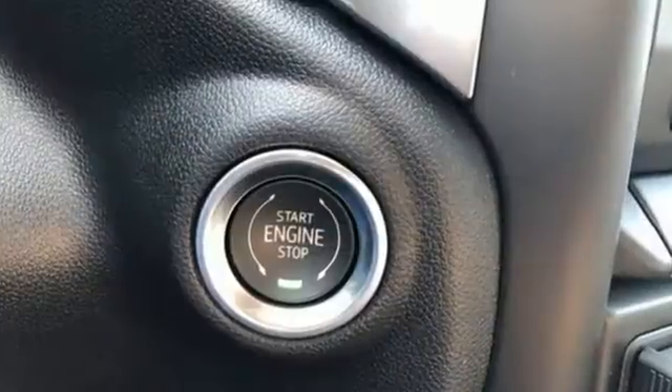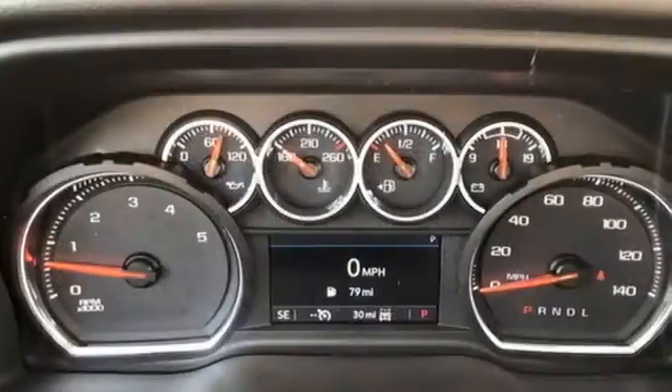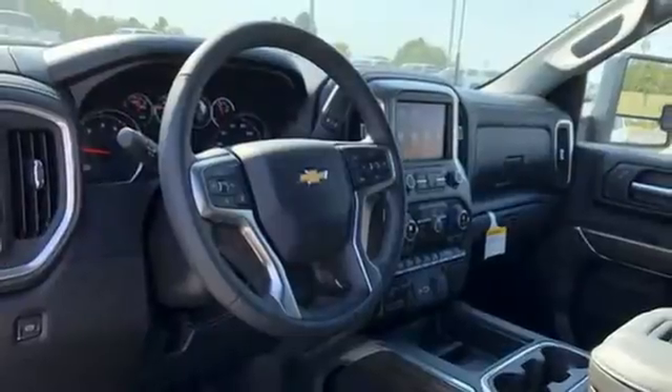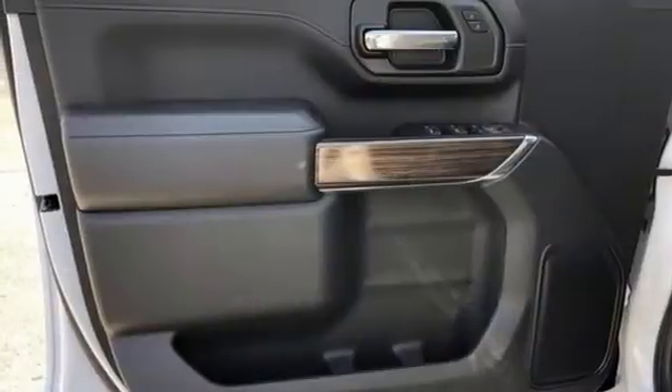Of the Silverado 2500 Heavy Duty, Edmunds.com comments: massive towing and hauling capacities, refined and quiet ride, solid build and materials quality, more in control steering feel than other HD trucks, comfy seats.